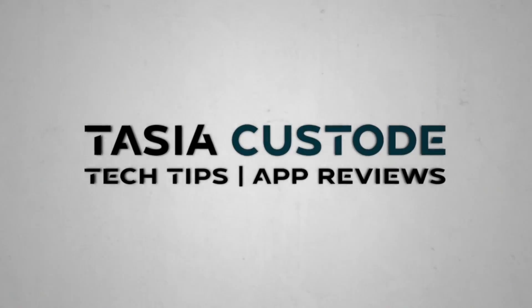Want better, more relevant search results? These are my favorite little-known Google search tips. Hey friends, I'm Tasia Custode and these are the Google search tips you should be using in 2024.